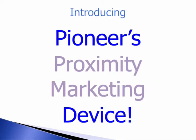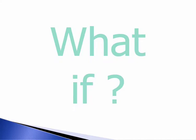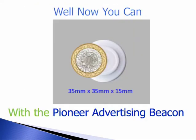Introducing Pioneer's proximity marketing device, the Advertising Beacon. You need to see it to believe it. What if you could advertise to everyone within 100 yards? Just imagine the possibilities.